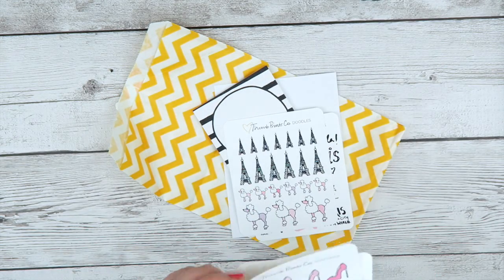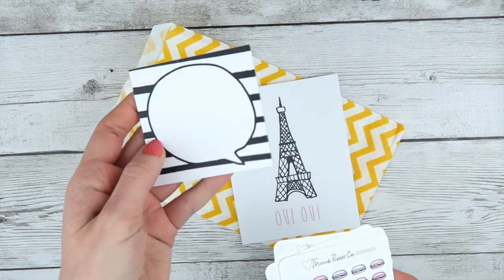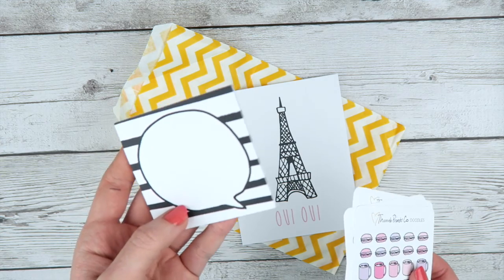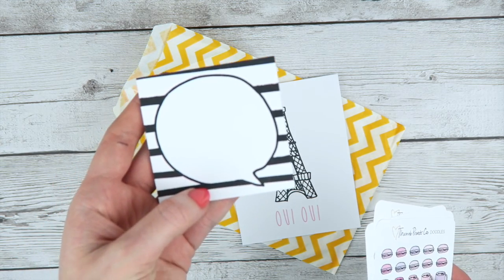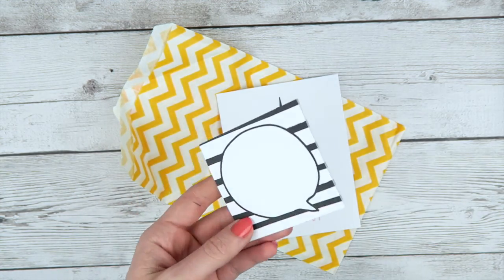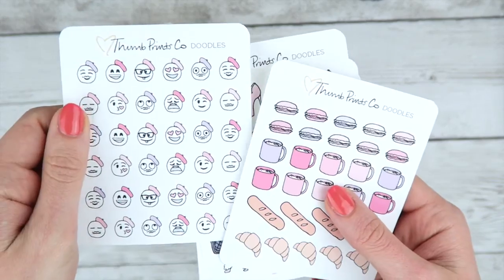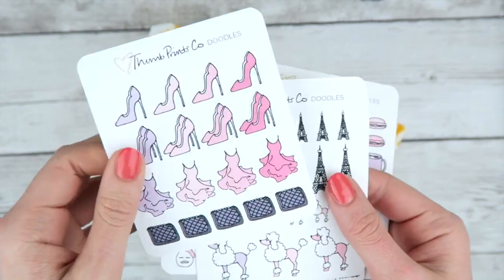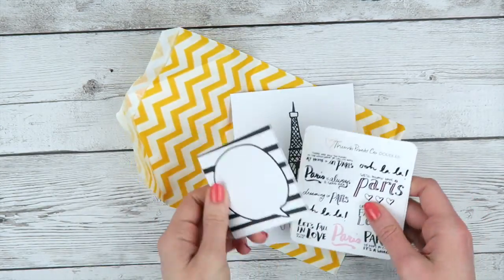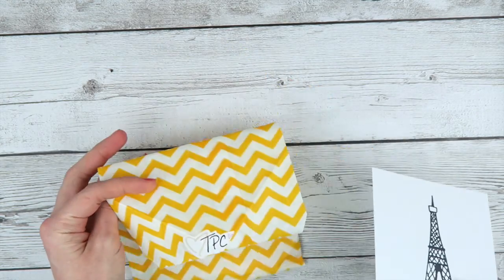My doodles are all hand-drawn by me. I always have five sheets in my doodle kit along with a paper good like this — it's always been sticky notes so far. I don't know for sure if I'll keep that up but it'll always be at least sticky notes if not something bigger and better. I love sticky notes; I use them all the time. That is my Paris themed May doodle kit. Super cute. Always comes in a chevron bag like this.